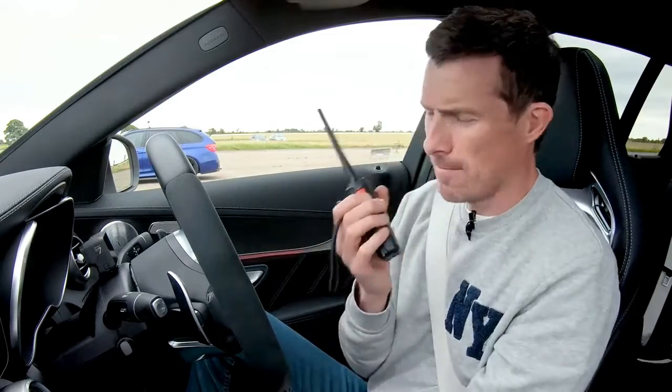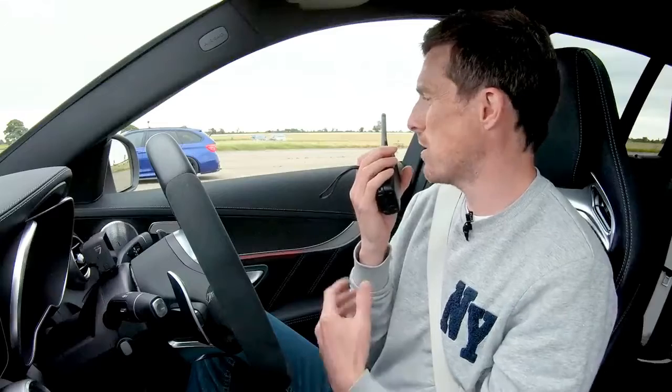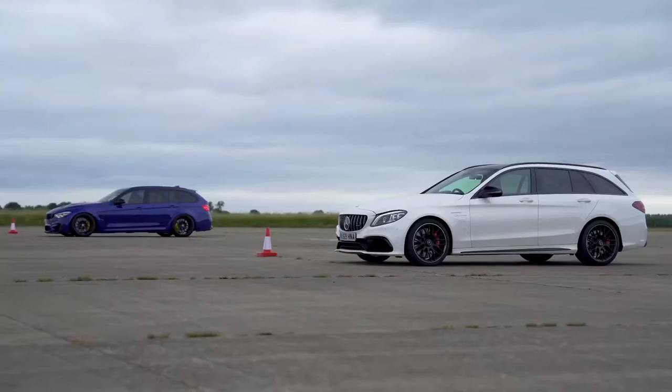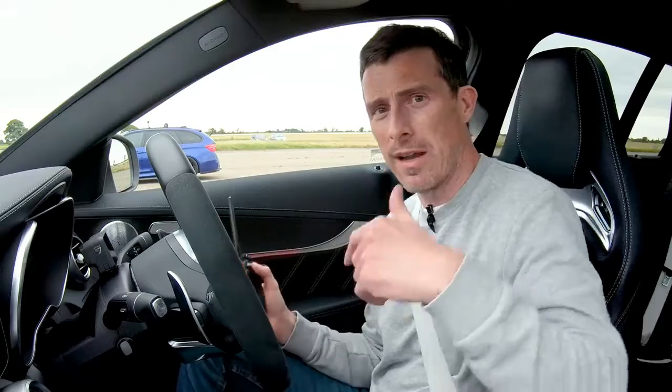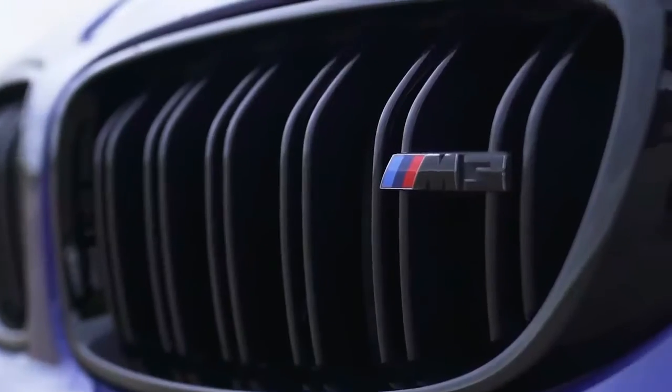Final scorecard: two wins to the Mercedes, one win for the BMW. BMWs don't launch or brake that well, but Nick is surprised how competitive the brakes were. Matt says the BMW is slightly heavier and he actually likes the look of Nick's custom car a bit more. The question posed to viewers: should BMW have built an official F81 M3 Touring?